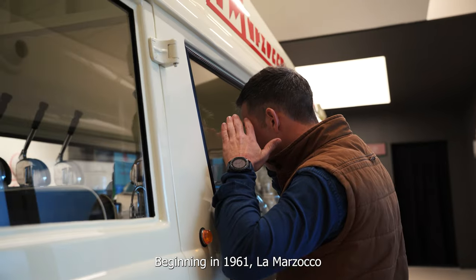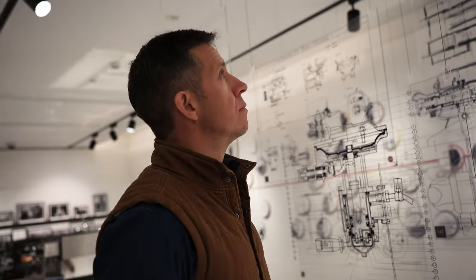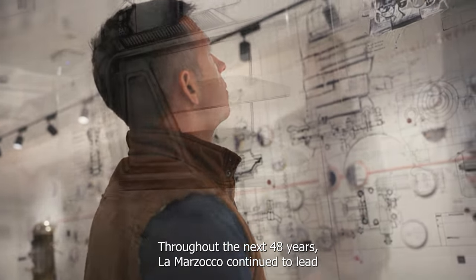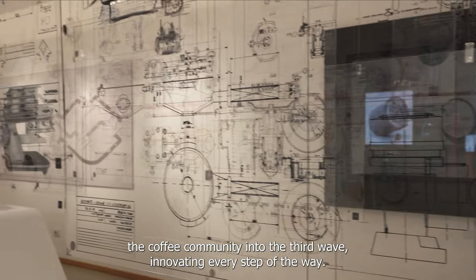Beginning in 1961, La Marzocco based their operations out of the building we're standing in today. Throughout the next 48 years, La Marzocco continued to lead the coffee community into the third wave, innovating every step of the way.